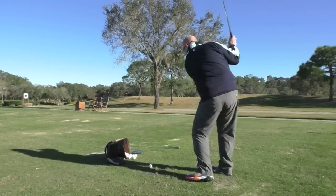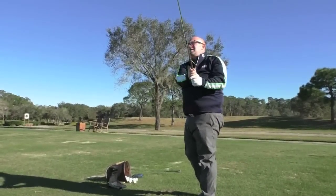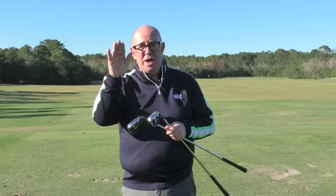You can still launch the irons — they still get a good high trajectory. They've done that through clever R&D work to take the centre of gravity lower and further back to help you get it up.